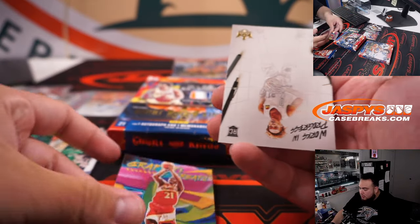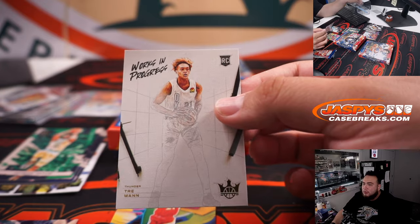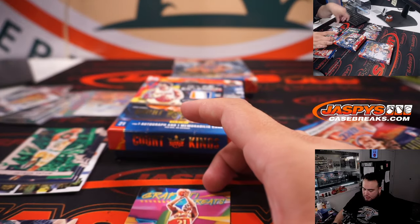We got a Dominique Wilkins and a Work in Progress Trey Mann — Thunder.